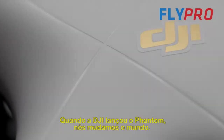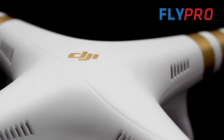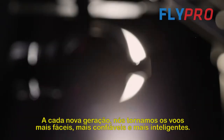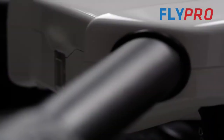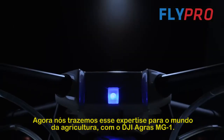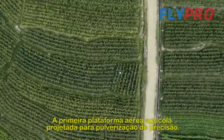When DJI launched the Phantom, we changed the world. With every generation since, we've made flying easier, more reliable, and smarter. Now we are bringing this expertise to the world of agriculture with the DJI Agras MG1, the first agricultural aerial platform designed for ultimate effectiveness, industry-level reliability, and precision spraying.